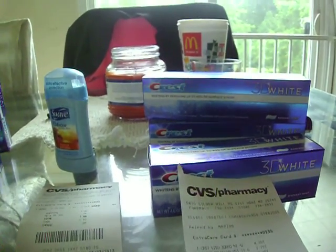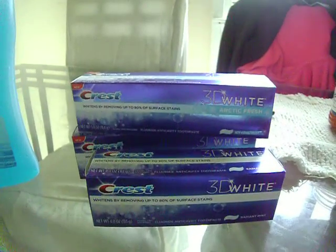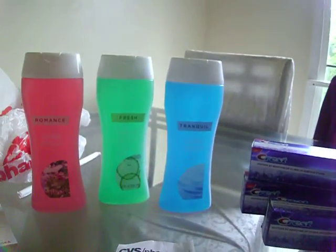Thanks for looking. I'm going through this Crest deal — get you some toothpaste. Thanks for watching. Happy shopping.